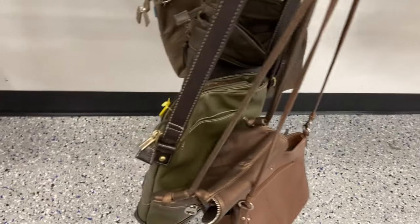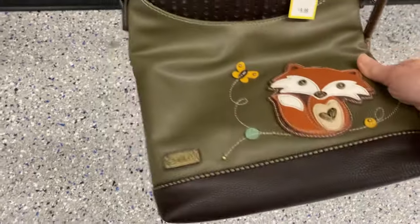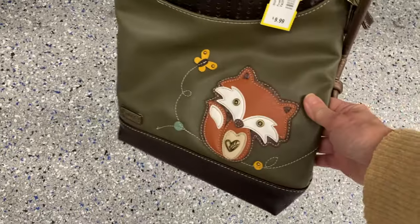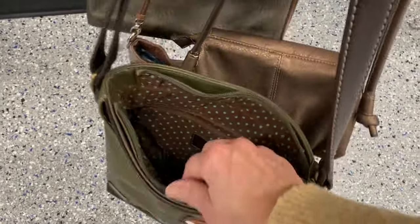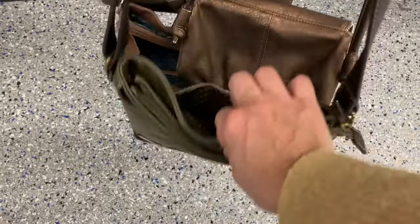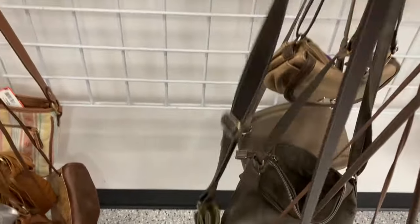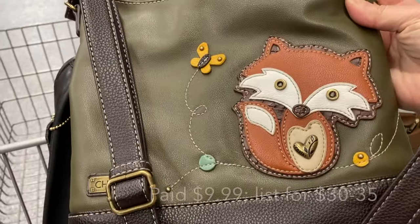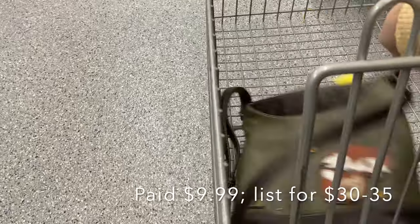I don't look at purses that often — I am usually looking for a Coach purse or something that has some really good leather. This time I noticed this purse with the cute little fox on it. It is a Chala purse and not hugely expensive, but I thought it was a nice one, so it was the first thing I put in my cart.